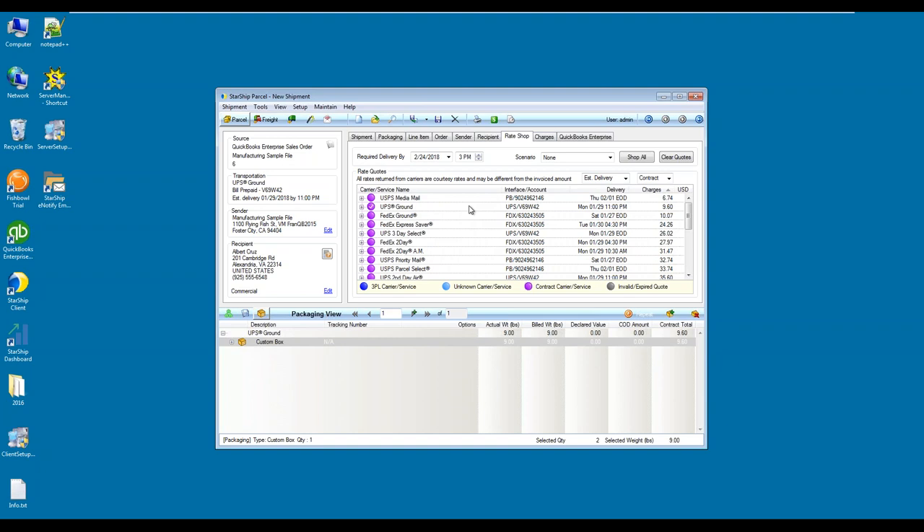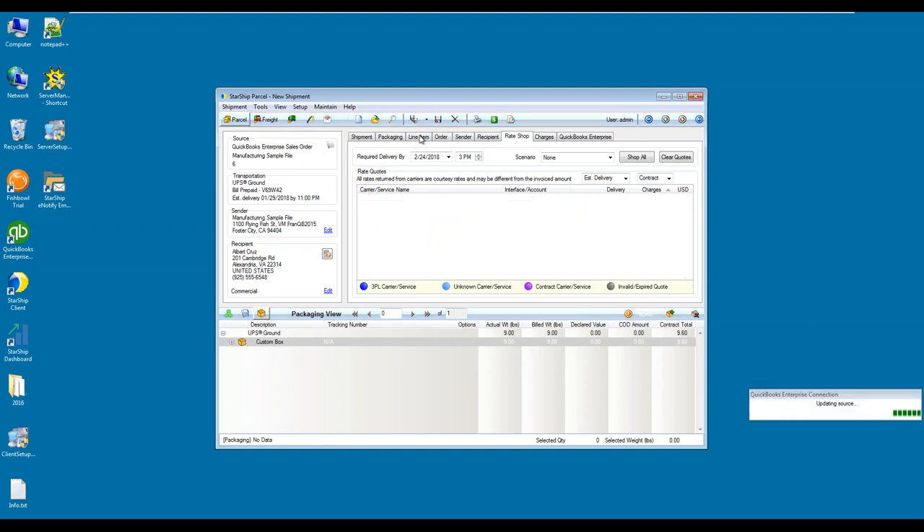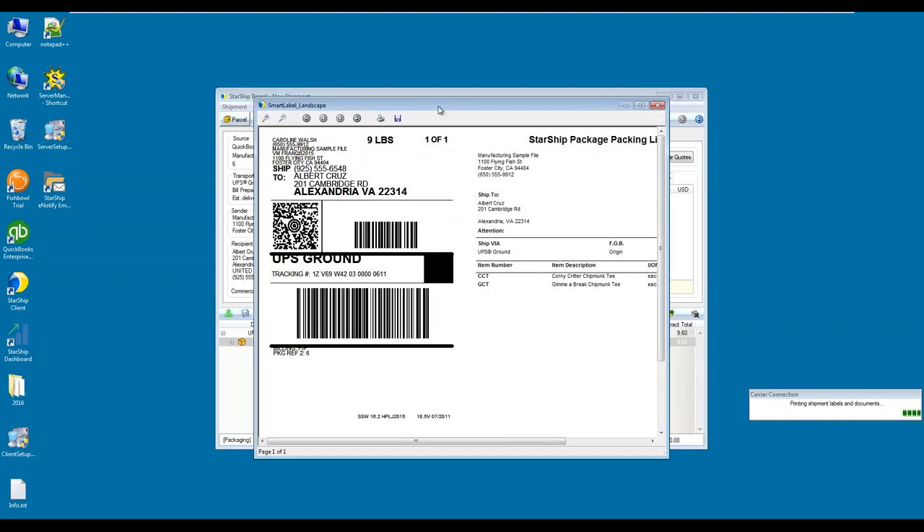This is ready to process and ship. I can click F5 or click the ship and process button up top. Now Starship is going to update your sources — meaning your QuickBooks. If you're using eCommerce platforms, we will update the tracking information to those platforms as well, all in real time. We're also going to print out your labels associated for the order.